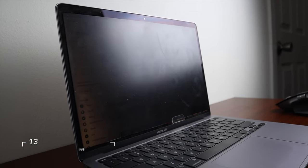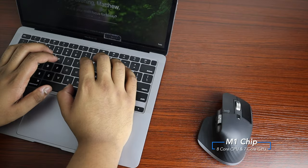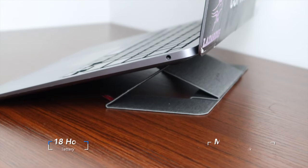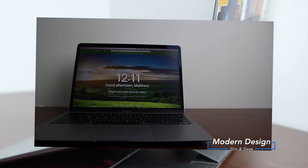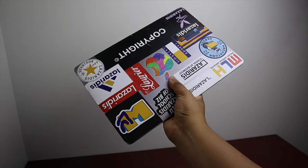Let's go over the specs real quick. We've got a 13-inch Retina display with 400 nits of brightness, the powerful M1 chip with an 8-core CPU and a 7-core GPU, an amazing 18-hour battery life, and a slim and sleek design that is perfect for uni and robust in its quality.